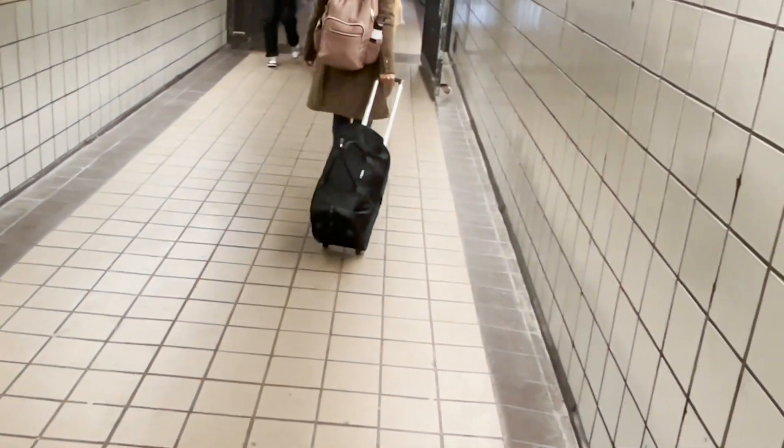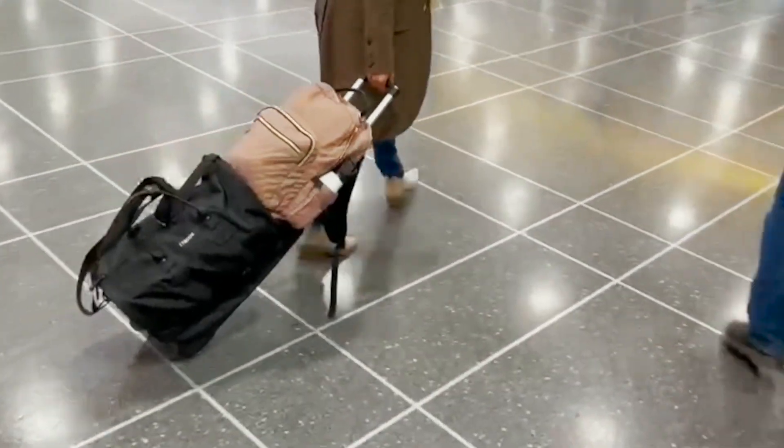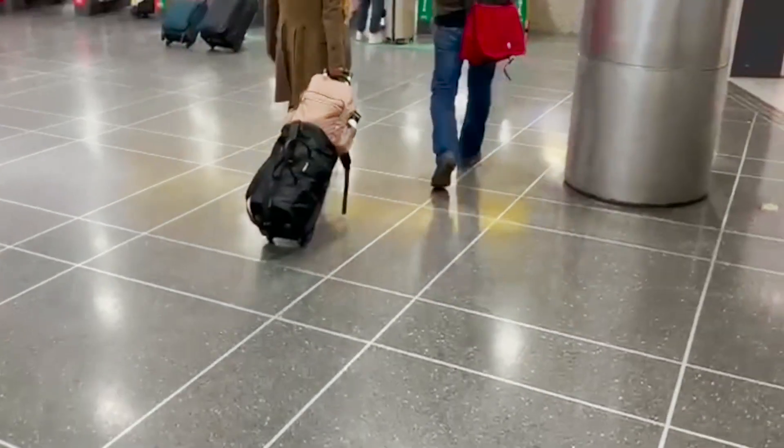I've been loving this E-tronic rolling duffel bag with wheels because, first of all, it's super practical. You can bring it as a carry-on or you can even use it for a weekend trip.